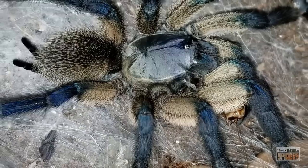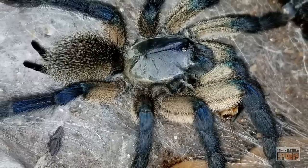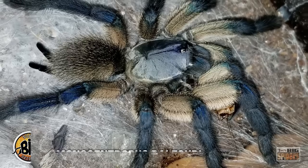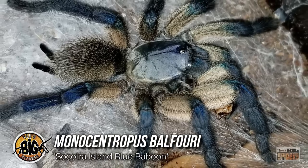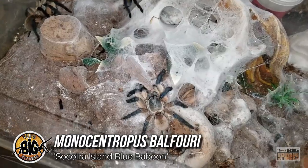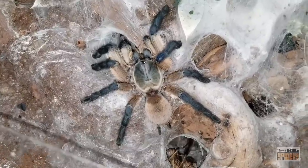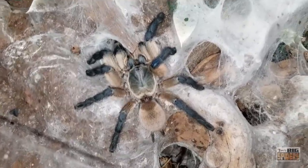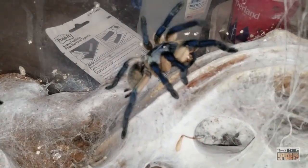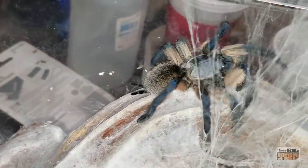With its pearlescent powder-blue carapace, sapphire legs, and cream-colored body, the next species is one of the most popular and enthralling available. The Monocentropus balfouri, or Socotra Island blue baboon, has long been one of the most sought-after tarantulas in the hobby. Not just pretty to look at, this species is also one of the few tarantulas that can be successfully kept in a communal setup. A quick search on YouTube will yield dozens of incredible examples of these blue bombshells living peaceably with other spiders of the same species. For many, the M. balfouri is simply one of the coolest spiders in the hobby.